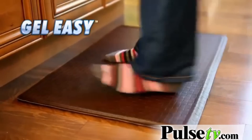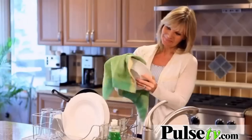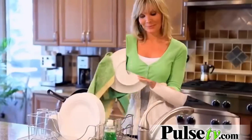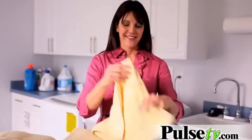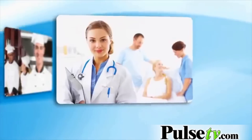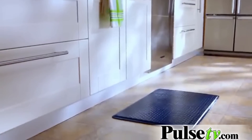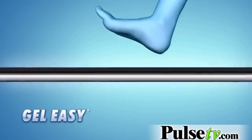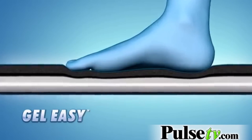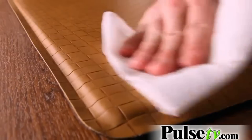Then step up to Gel Easy, the soft, stylish, shock-absorbing gel mat that keeps you fresh on your feet all day long, so you can cook, cut, and clean in complete comfort. Finally, the same support professionals rely on is available for your home. The secret inside Gel Easy is a breakthrough patent-pending matrix that conforms to the contours of your feet, while the luxurious surface stands up to the toughest scuffs and stains.